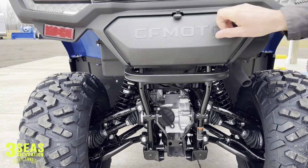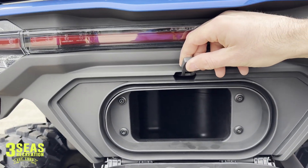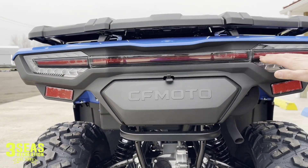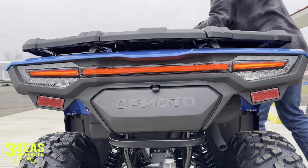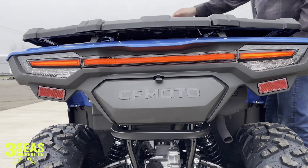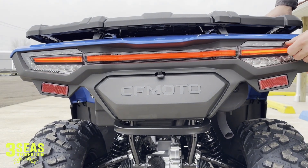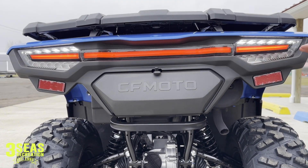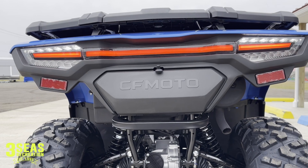We have the rear storage bin here — it goes quite a ways underneath the seat and is easy to get to. I'll run the rear tail lights for you — really cool how they go all the way across the back; it's a great look. When I grab the brake, the brakes light up. And a really nice feature with the CF Moto is reverse lights — nobody else is really doing reverse lights. At night that makes a huge difference when you're backing up in the woods or up to a trailer, especially in the winter when it gets so dark.